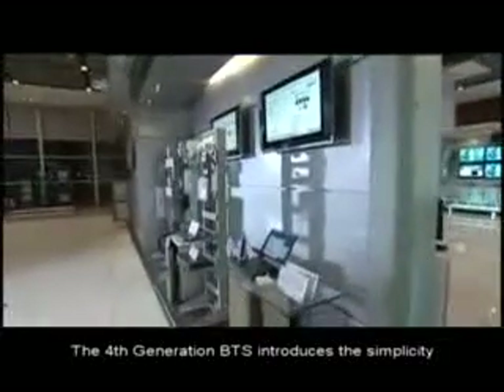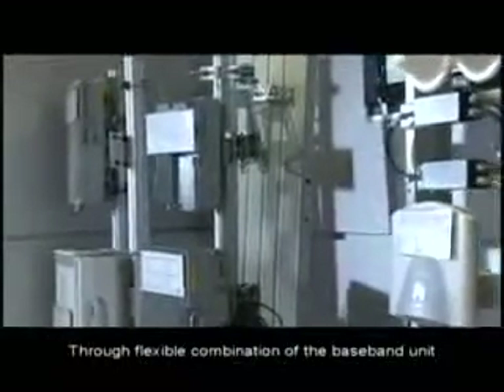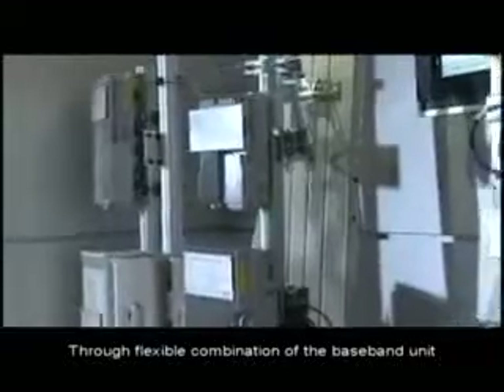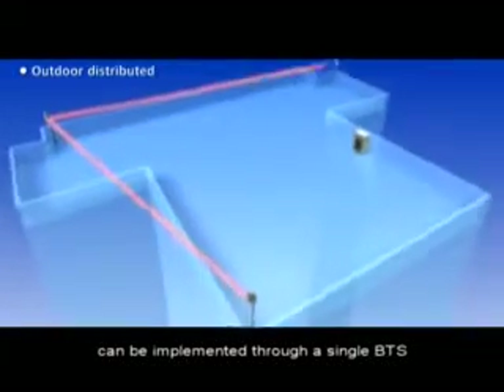The fourth generation BTS introduces the simplicity of a modular structure. Through flexible combination of the baseband unit, RF units and auxiliary devices, various applications can be implemented through a single base station.